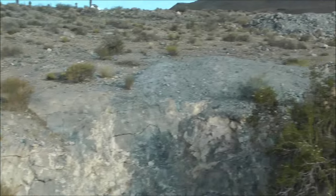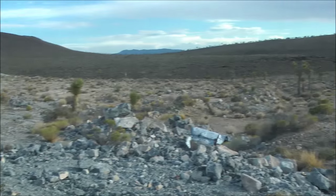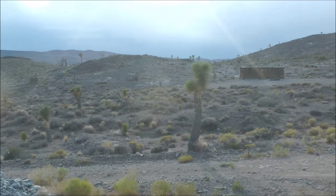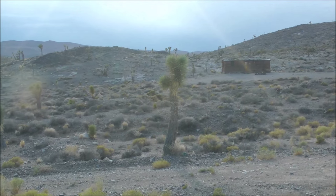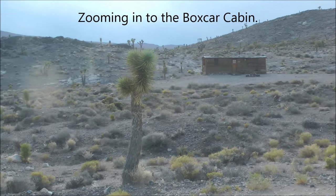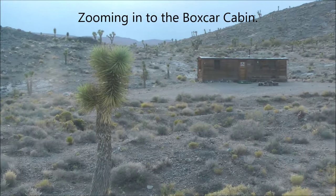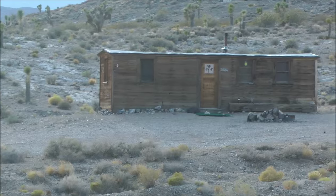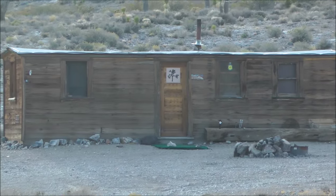Farther up the road are the Lee Mines, and I might try to go to those maybe tomorrow. Looking back around here is another shot of the Boxcar Cabin there in the distance — zooming into it.